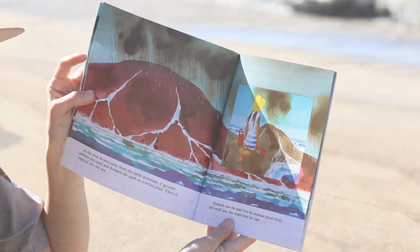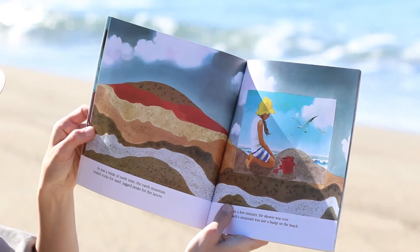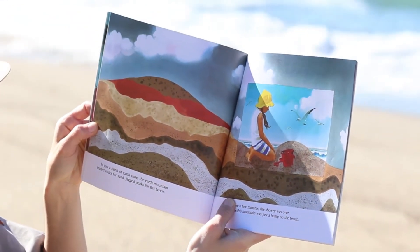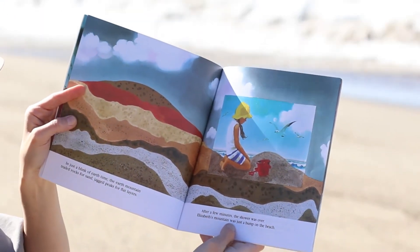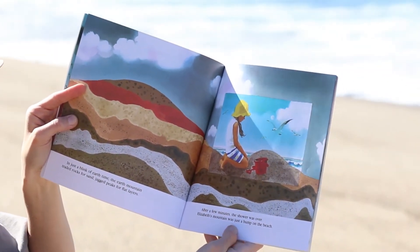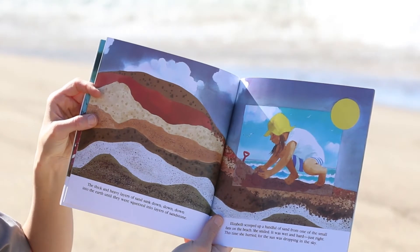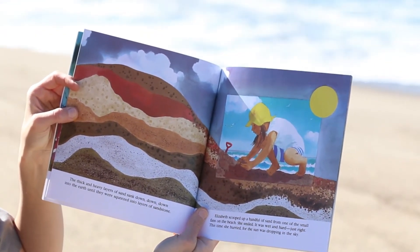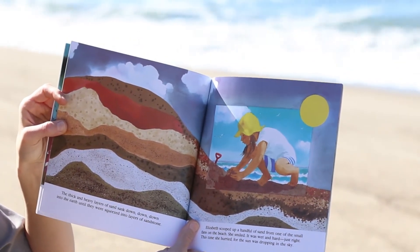Elizabeth saw the sand from her mountain spread silently into small fans. She wiped away her tears. In just a blink of earth time, the earth mountain traded rocks for sand, jagged peaks for flat layers. After a few minutes the shower was over. Elizabeth's mountain was just a bump on the beach. The thick and heavy layers of sand sank down, down, down into the earth until they were squeezed into layers of sandstone.